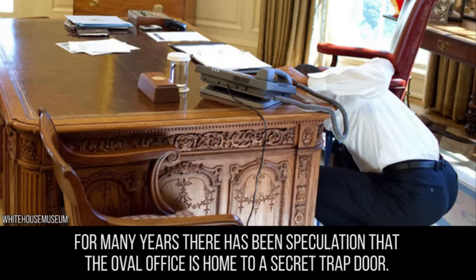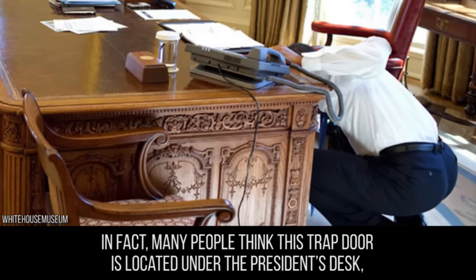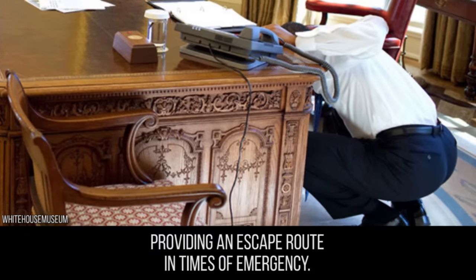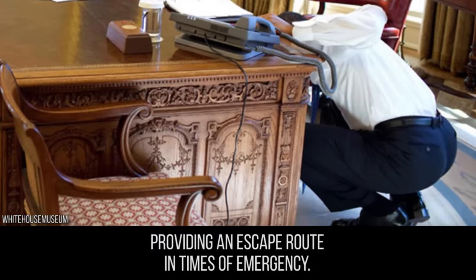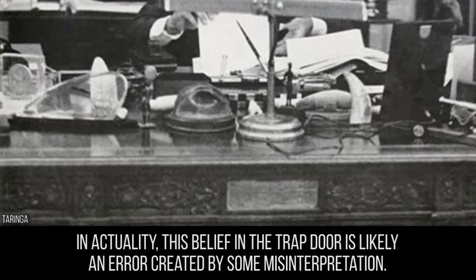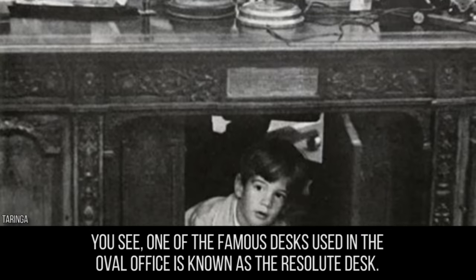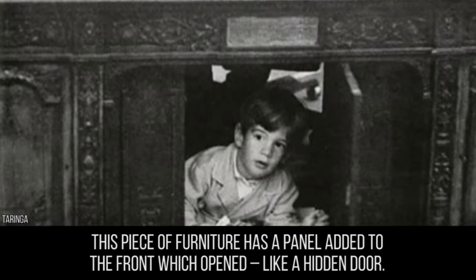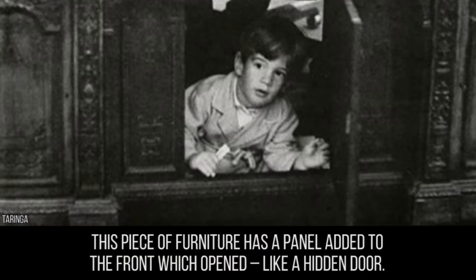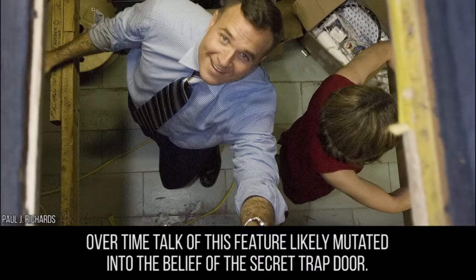For many years, there has been speculation that the Oval Office is home to a secret trap door — many people think it's located under the president's desk, providing an escape route in times of emergency. In actuality, this belief is likely an error created by misinterpretation. One of the famous desks used in the Oval Office is known as the Resolute Desk, and this piece of furniture has a panel added to the front which opened like a hidden door. Over time, talk of this feature likely mutated into the belief of the secret trap door.